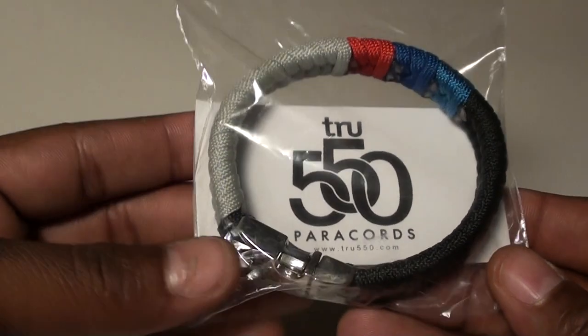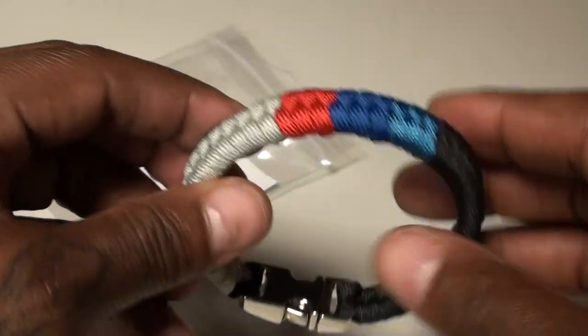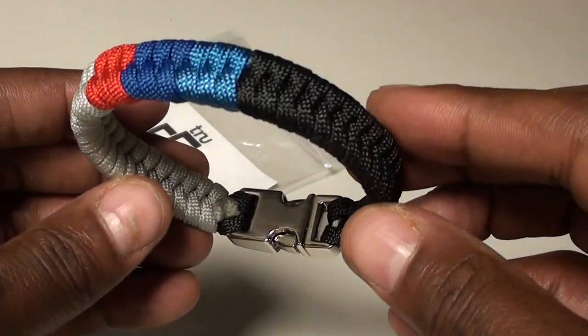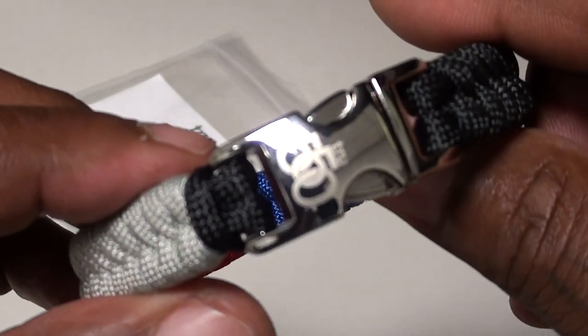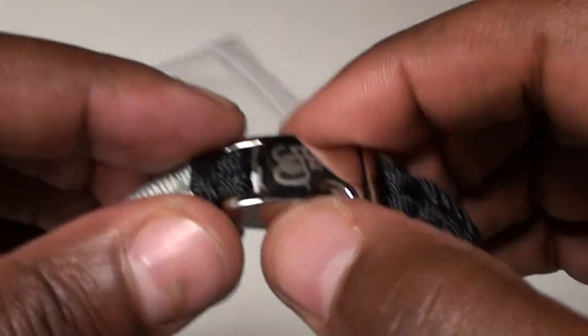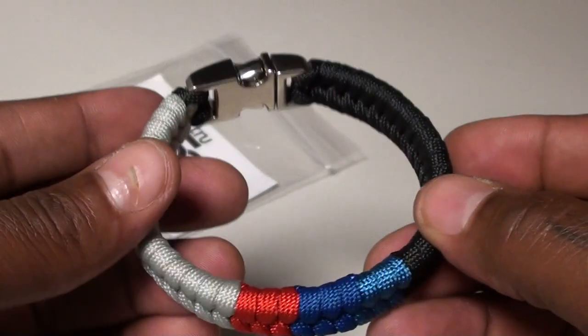Now if y'all look through the Instagram pictures, you already know which one I got. This is sick, fellas — twenty dollars. I got the one to match my car club; everybody knows I'm down with Higher Motorsports, shout out to the team. I got the BMW M colors, and y'all know my car is silver and black, so this is a perfect look for me. You see you got the company branding on it, it has a nice metal clasp that snaps into place so you don't have to worry about it falling off when you're running, in the gym, or bike riding.